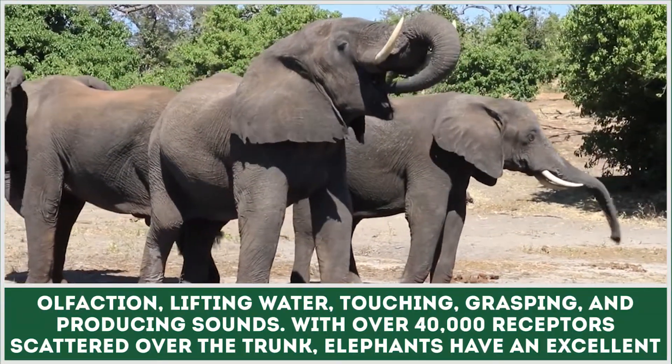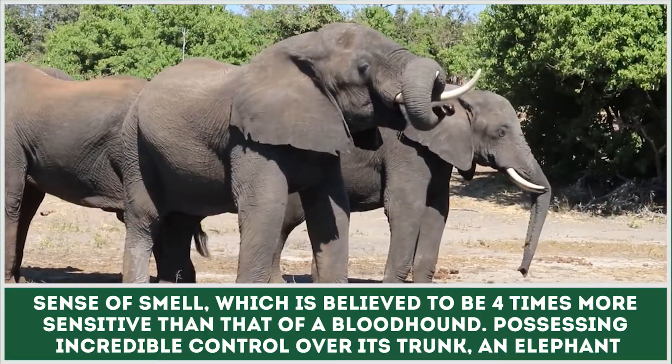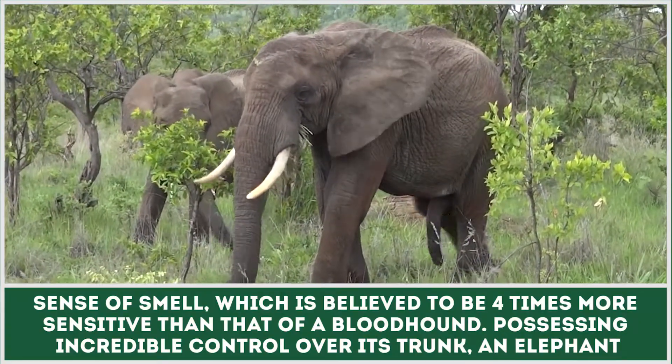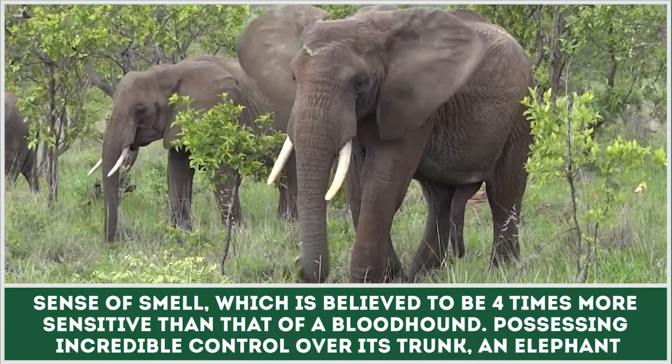With over 40,000 receptors scattered over the trunk, elephants have an excellent sense of smell, which is believed to be four times more sensitive than that of a bloodhound. Possessing incredible control over its trunk, an elephant uses it to collect food.